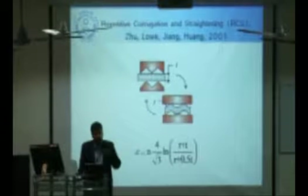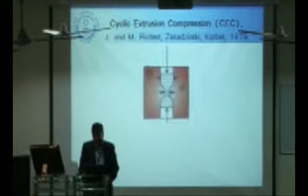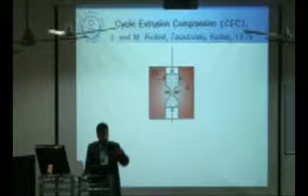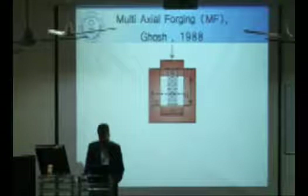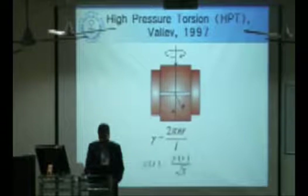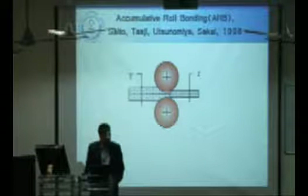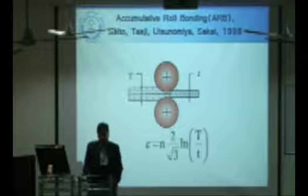In cyclic extrusion compression, again only very small samples are possible and it is a batch process — grain size refines as deformation changes. Multi-axial forging is a cumbersome process requiring multiple blows. For long samples, accumulative roll bonding (ARB), a technique developed in Japan, can be used — but it has a limitation that deformation can only be applied up to a certain level.